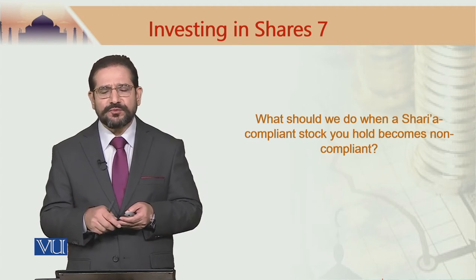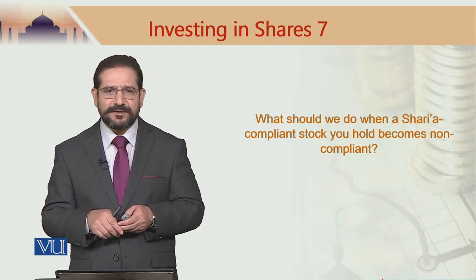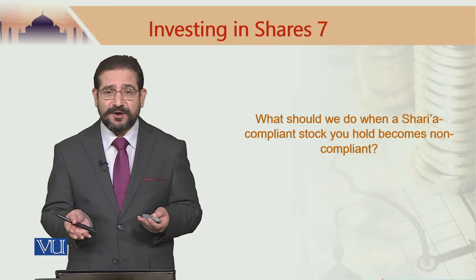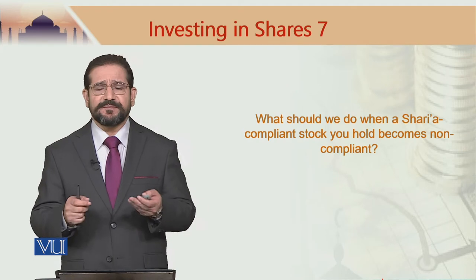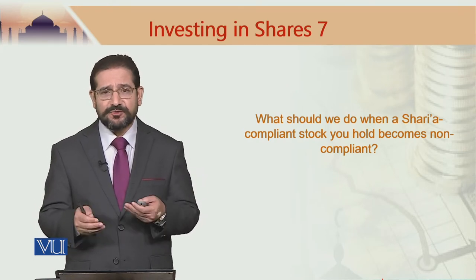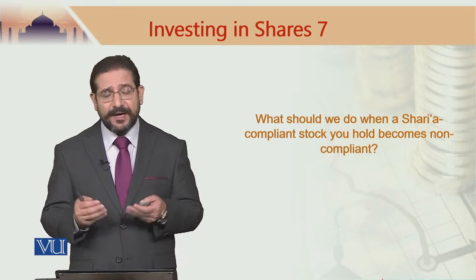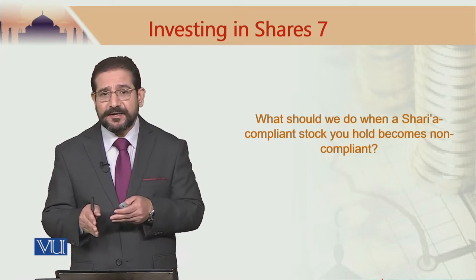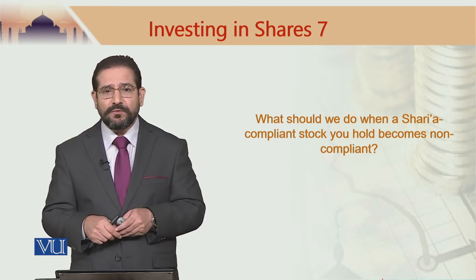Three months into my investment, one day I log into the system and find that my stock has actually become non-compliant. Due to changes in the market, the debt-to-equity ratio is now 45%. The company had borrowed a lot of money, became highly leveraged, and as a result the debt-to-equity ratio breached the limit — the company became non-compliant. So what should I do?